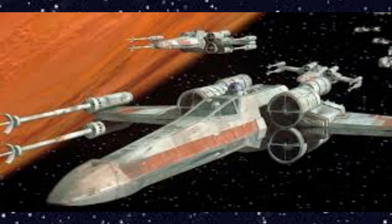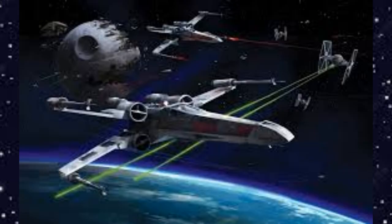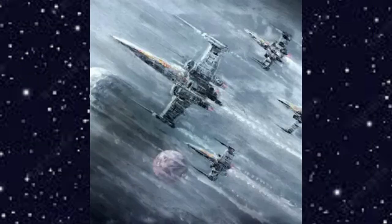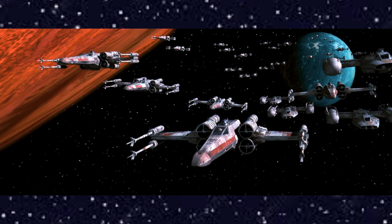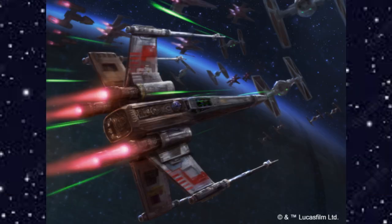The Incom Corporation T-65 X-wing space superiority fighter — history will always report that the Rebel Alliance was saved from total annihilation by an X-wing starfighter. The X-wing played a pivotal role at the Battle of Yavin, enabling young pilot Luke Skywalker to fly into the Death Star's trench and target a small two-meter wide exhaust port. Luke was aided by the Force, but the mission would not have succeeded without the X-wing's superior capabilities.